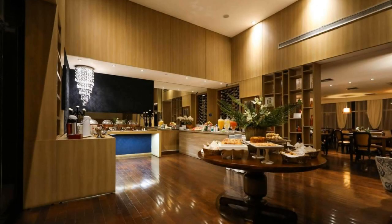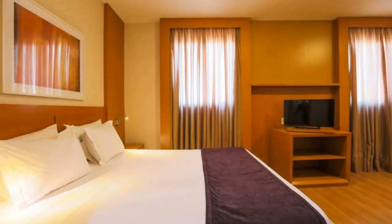Dear friends, welcome back to my channel. Now you are watching the whole star hotel. The location of the hotel is attractive, and yes, I love walking around the neighborhood.